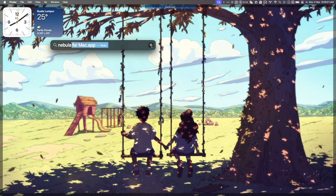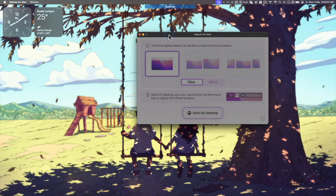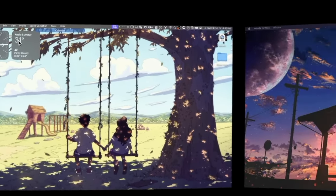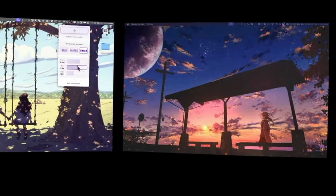Initially I missed my extra monitors because I only saw one screen when connected. But then I figured it out — I installed the Nebula app on my Mac, still in beta, but getting an extra monitor to work is totally worth it. When I fired up the Nebula app, I could get one, two, or even three virtual screens on the Mac. Just look at this — three screens. You can adjust the distance, the size, and the angles of each screen. Unbelievable.